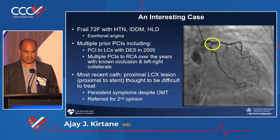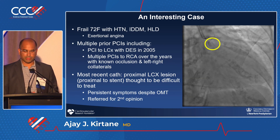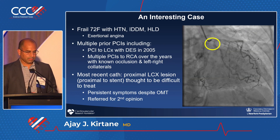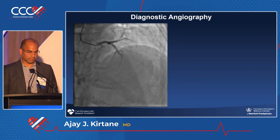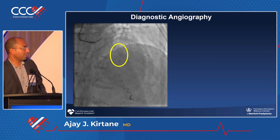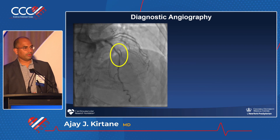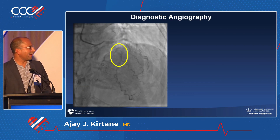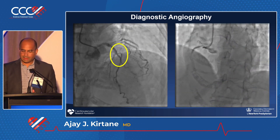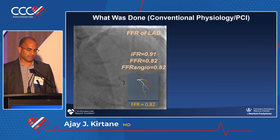A final case: a patient referred for a second opinion — tight circumflex, the right is known to be occluded, there's intermediate disease in the LAD, and she's diabetic. So what do you do? Most labs around the country, because physiology is totally underutilized, would eyeball that LAD and say she's diabetic, let's send the patient to surgery. Or they'd say it's not that bad, let's leave it alone and just treat the circumflex. Imaging by itself is completely overrated — what you need is physiology.